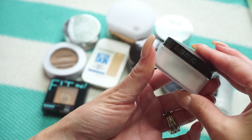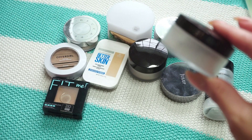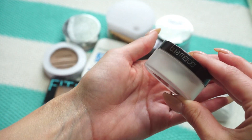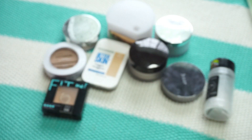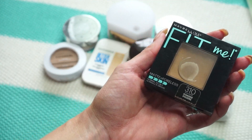This one is from Laura Mercier — the Secret Brightening Powder. I bought this when everyone was raving about the translucent powder; I was really obsessed with bright under eyes. I still quite enjoy it and get a lot of use out of it, so I'm keeping it.